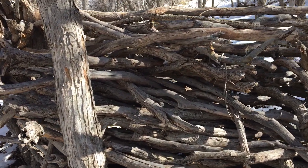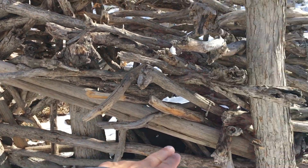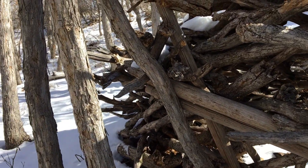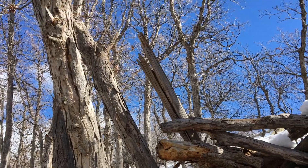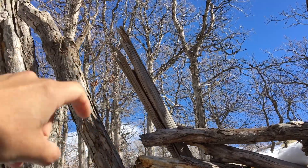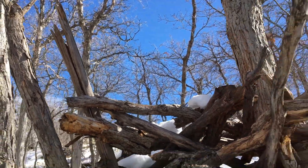My favorite part of this is how treated posts have been brought in here and they're broken on the ends. Those treated, extremely strong posts have just been snapped and used in the creation of this.